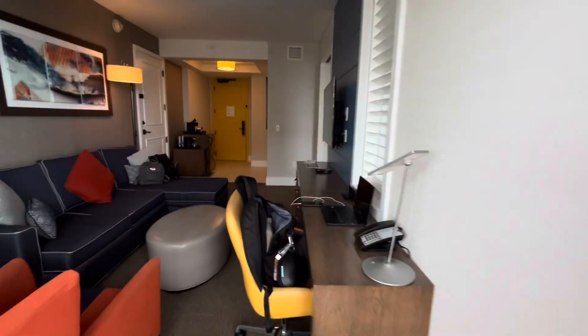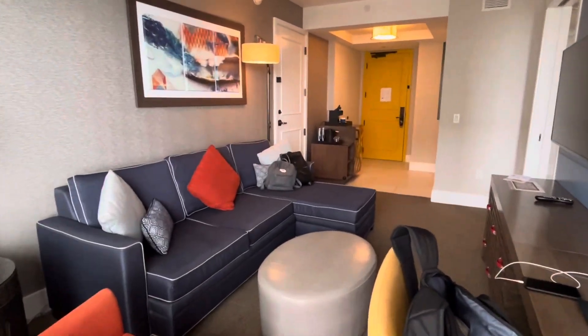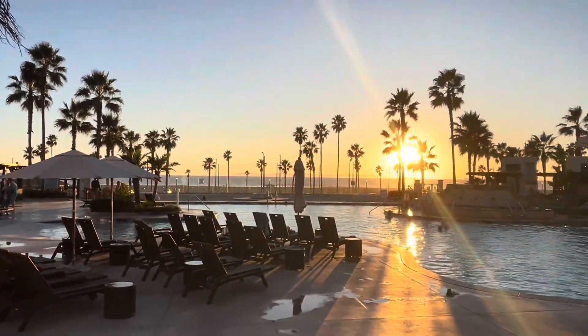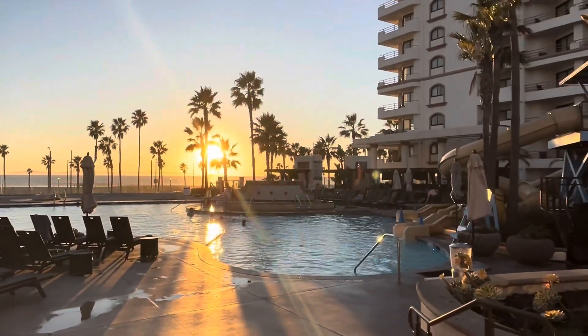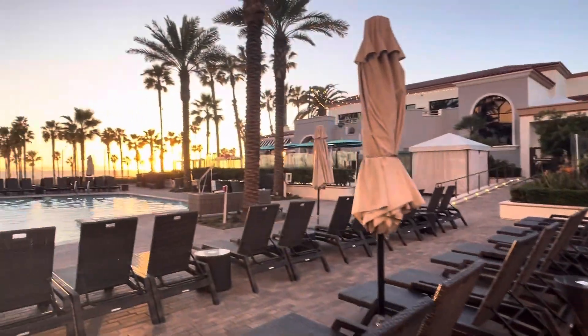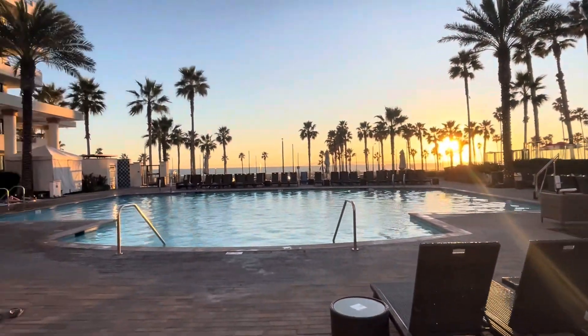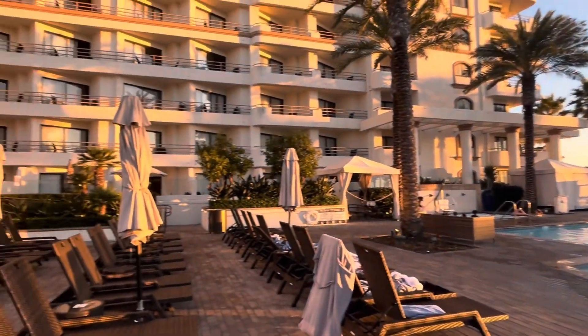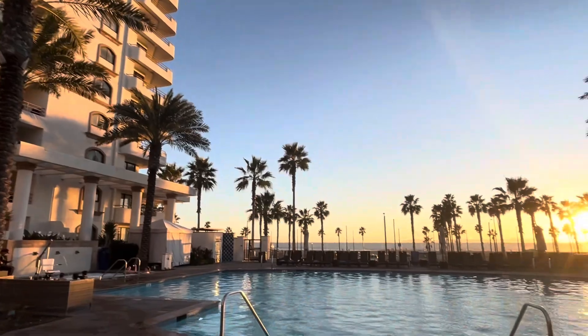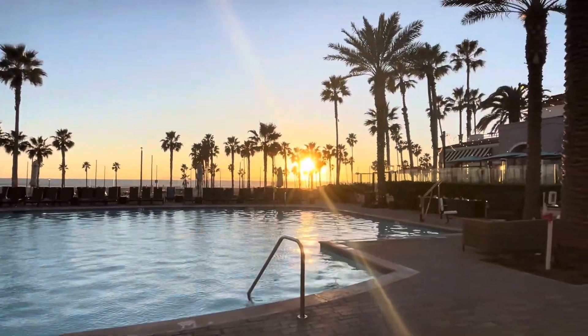I will leave all the details about the specific room and the property in the description below. Right now, I want to take you down to one of our favorite pool areas — such a wonderful place to hang out. You have a beautiful view of the beach and the ocean. It's a huge pool area, and this is just one of several pool areas. They have a kids area as well as a huge hot tub where you can come and sit and watch the sun rise and set.